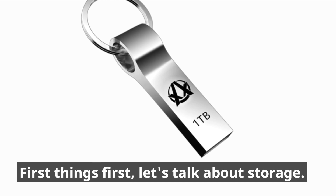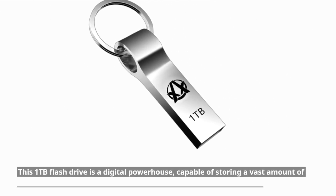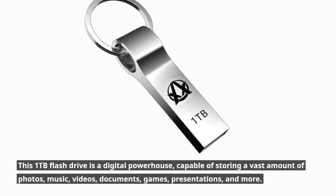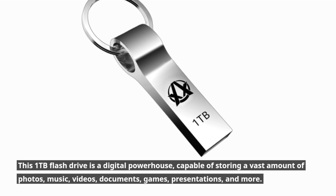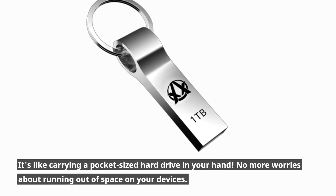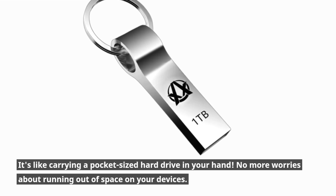First things first, let's talk about storage. This 1TB flash drive is a digital powerhouse, capable of storing a vast amount of photos, music, videos, documents, games, presentations, and more. It's like carrying a pocket-sized hard drive in your hand. No more worries about running out of space on your devices.